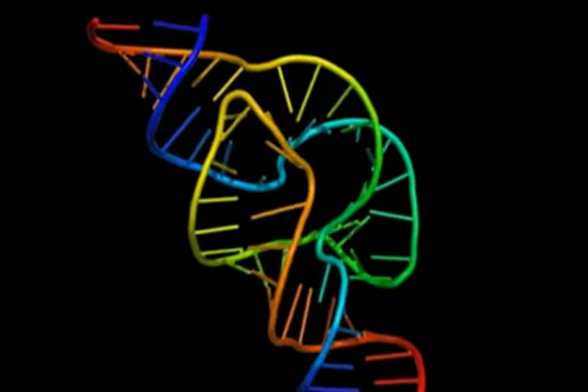The macrophage engulfs anything it sees as foreign to the body. If it finds something like a bacteria that's foreign and infective, it will engulf it and then display its contents on its cell wall. Then it takes a trip into a lymph node, where many white blood cells are already present.